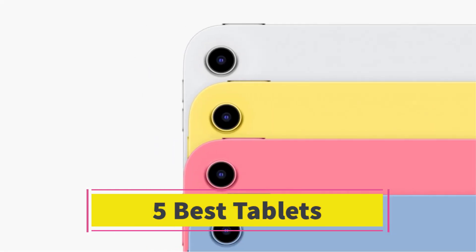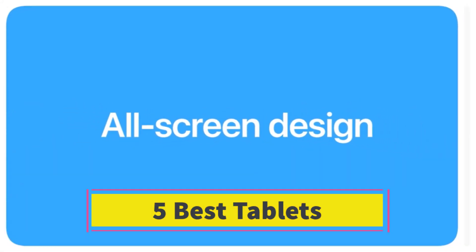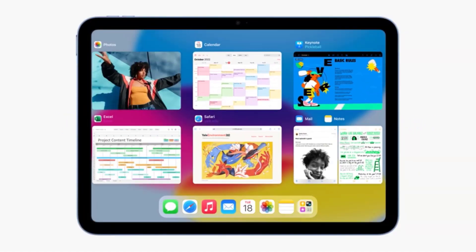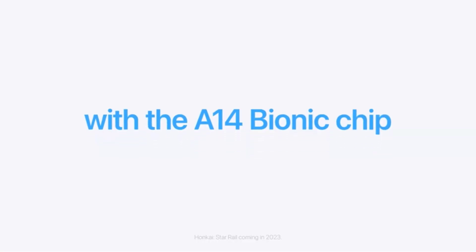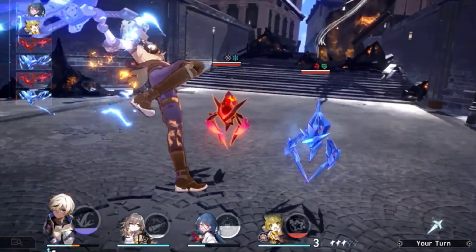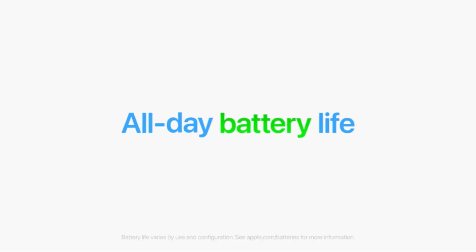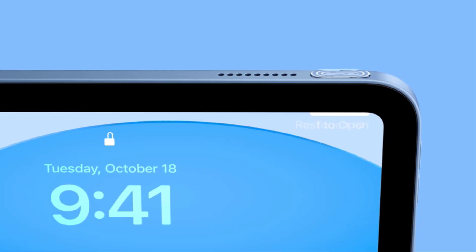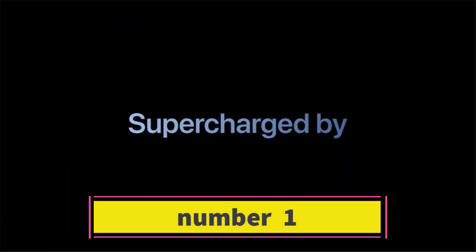Are you looking for the best tablets? In this video we will look at some of the best tablets on the market. Before we get started, we have included links in the description, so make sure you check those out to see which one is in your budget range.